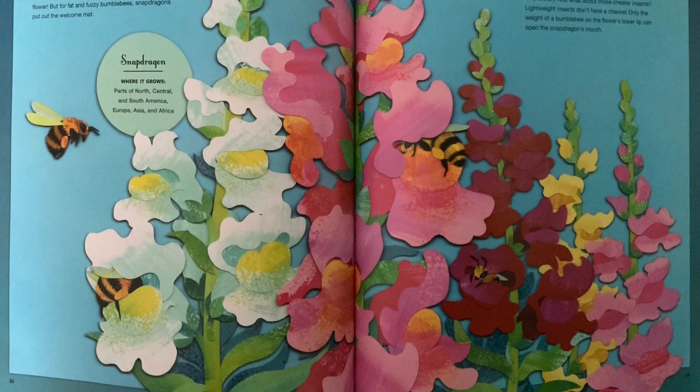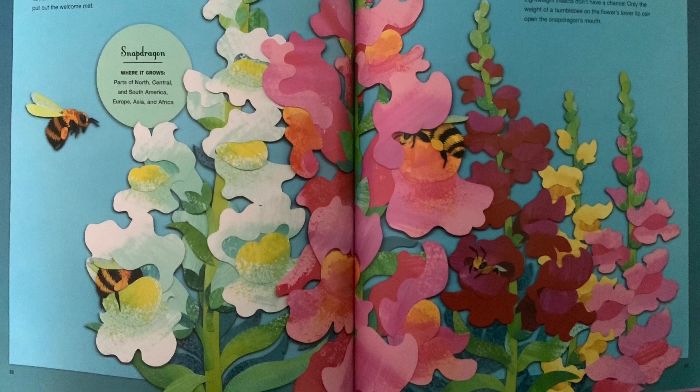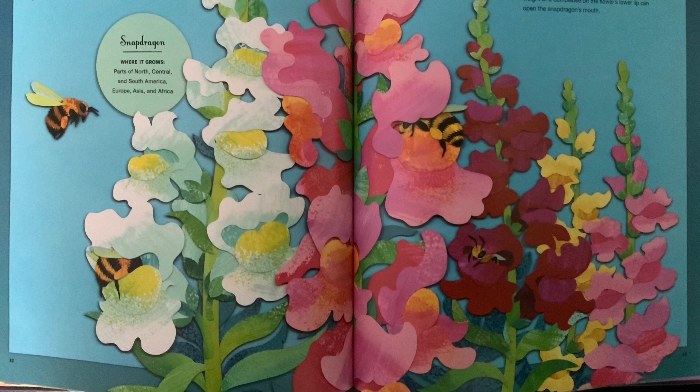And what about those cheater insects? Lightweight insects don't have a chance. Only the weight of a bumblebee on the flower's lower lip can open the snapdragon's mouth.